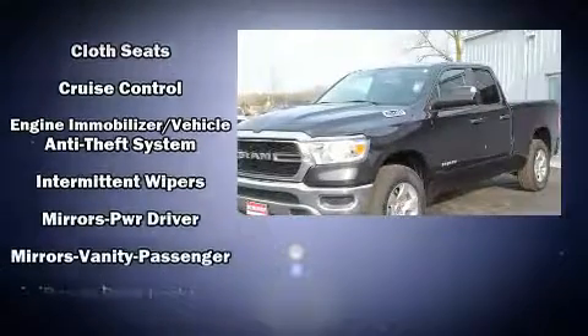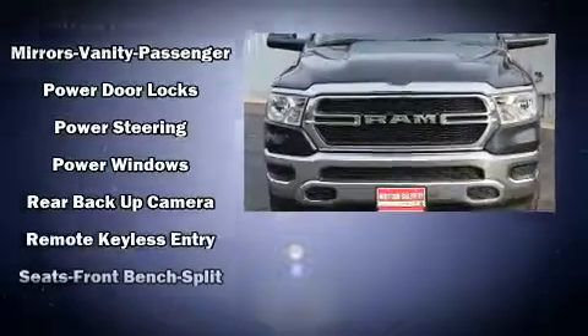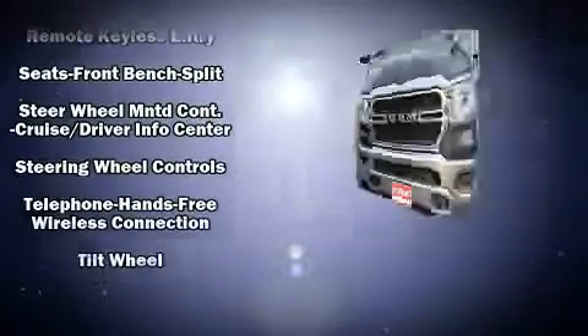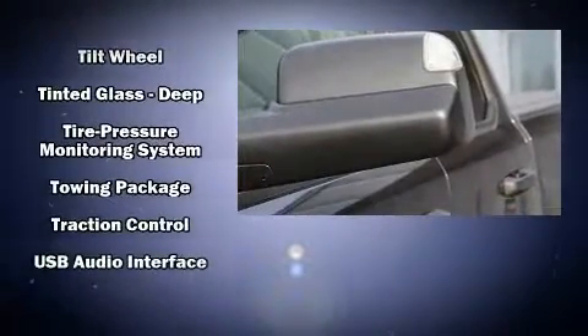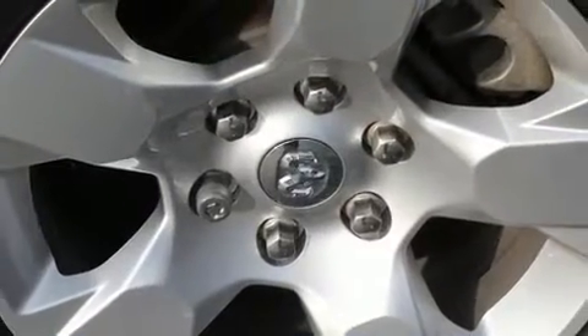Passenger security is always assured thanks to the various safety features such as dual front impact airbags, head curtain airbags, traction control, brake assist, a panic alarm, and four-wheel disc brakes with AVS. For added security, Dynamic Stability Control supplements the drivetrain.